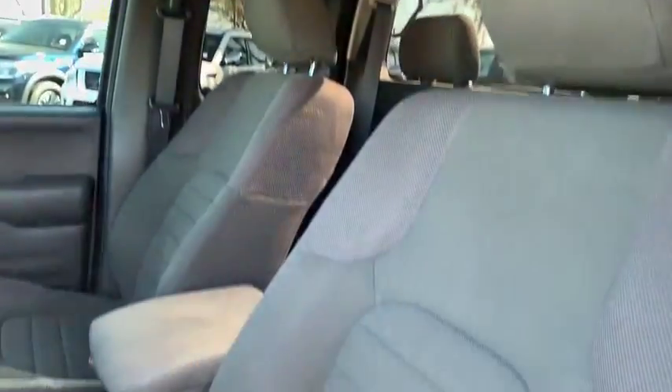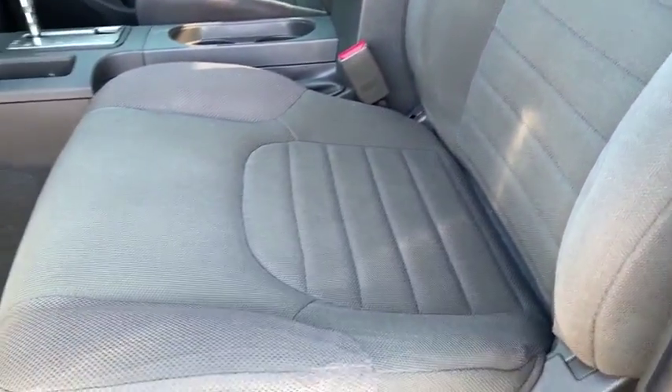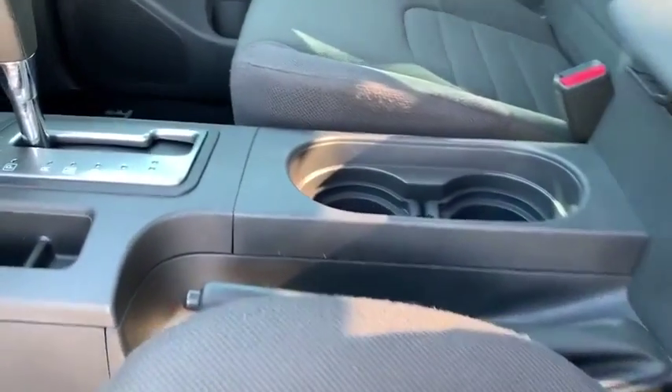If you like it online, you'll love it in your driveway. Take it for a spin today. Nobody tops the Pinnacle deal. Nobody.